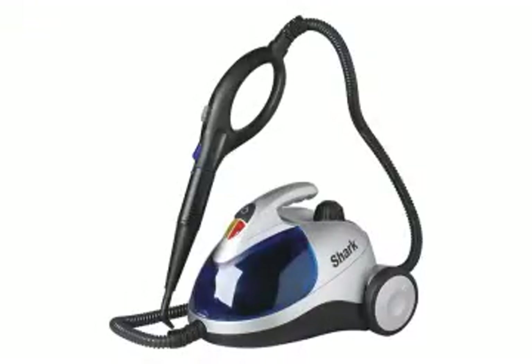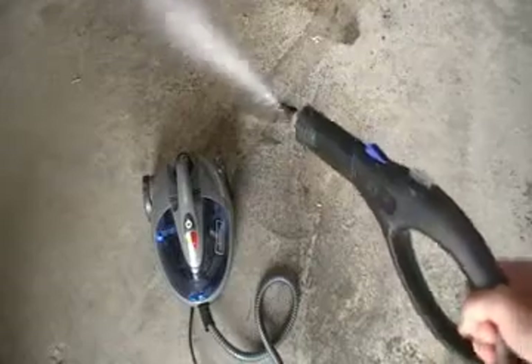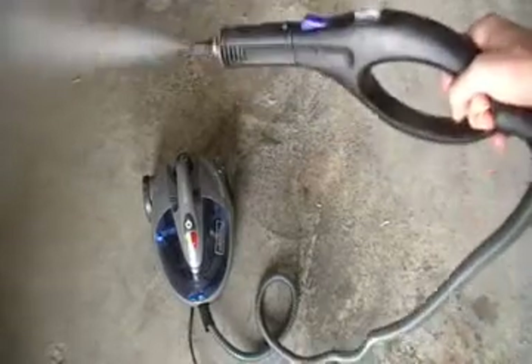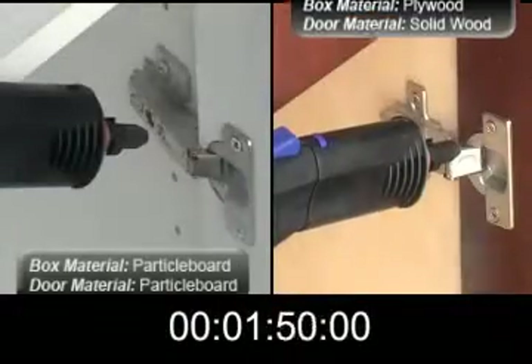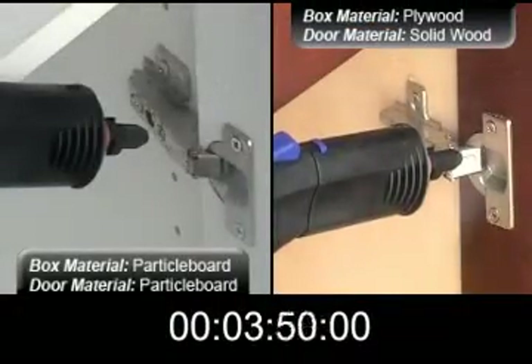This is the standard steam surface cleaner that we will be using to conduct the test and simulate the effects of long-term exposure to steam. Let's begin. We've compressed 30 minutes of footage into roughly 30 seconds.